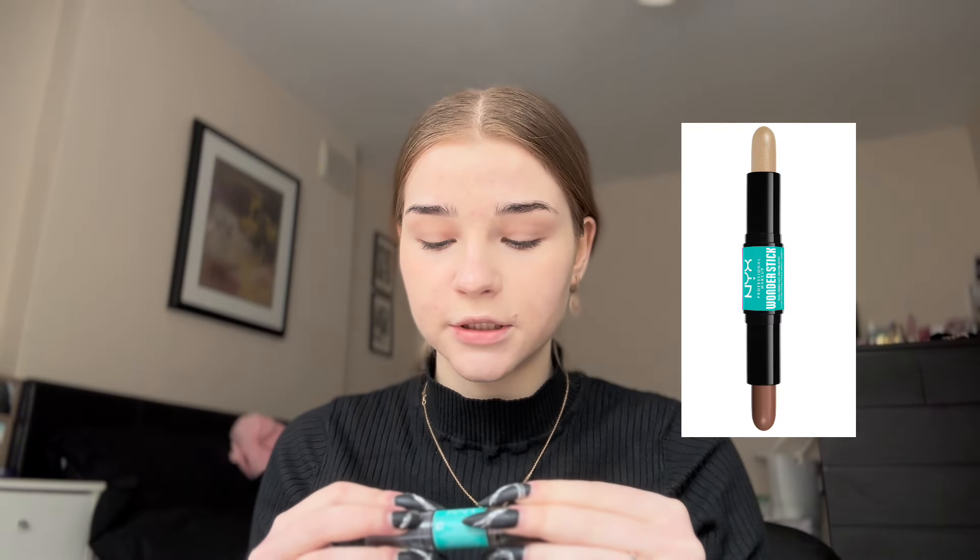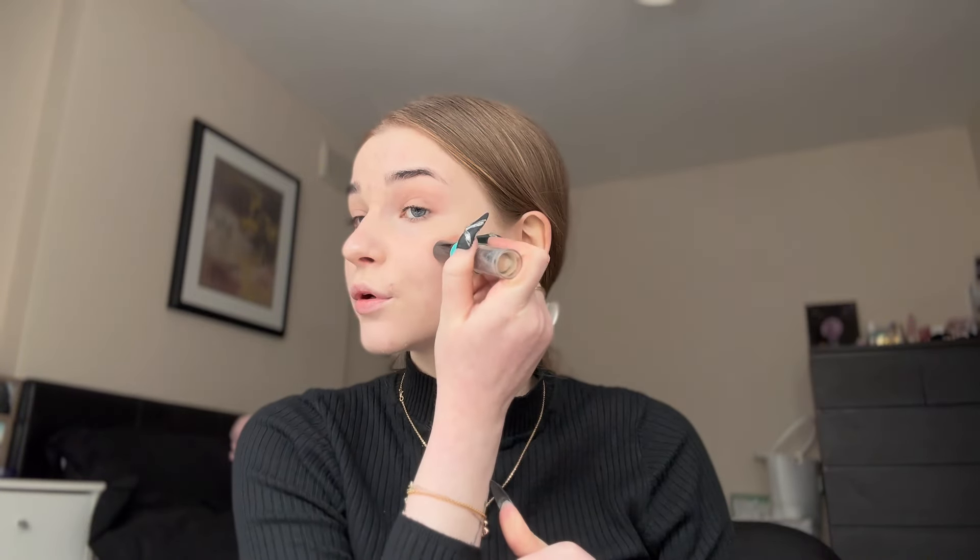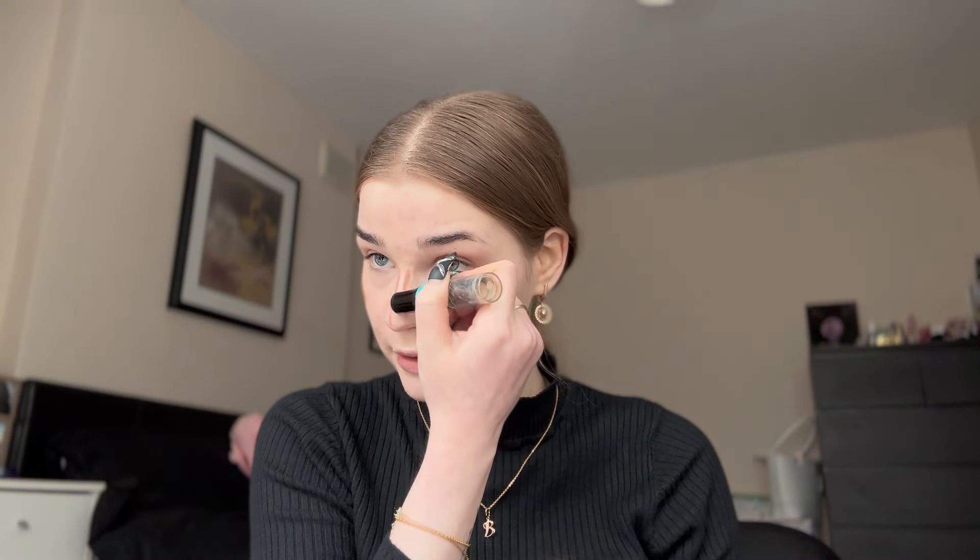After the concealer, I usually use contour. I have this Wonder Stick by NYX. I put it on my cheeks here and on my nose in straight lines — okay, almost straight, but it doesn't really matter — and a bit here.